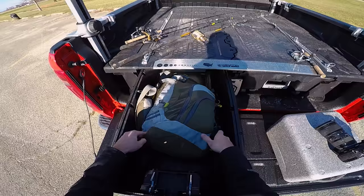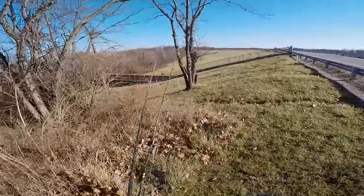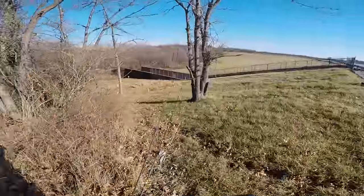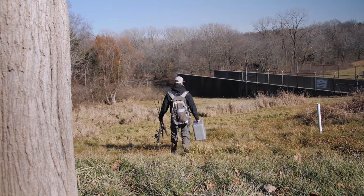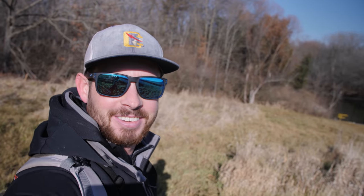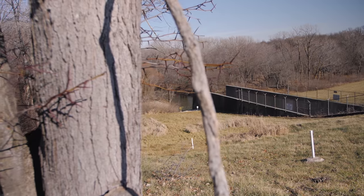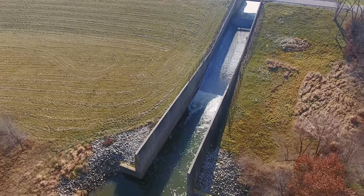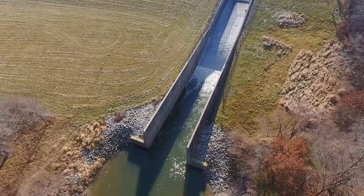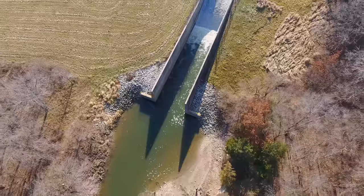This is officially the longest Google Earth spot I've driven to, but I'm finally arriving at the spillway and it is looking a lot better than it looked on the satellite images. It's actually quite a bit larger than what I was expecting, so I'm hoping there are some decent sized fish in there. Let's get started and see what we can catch.